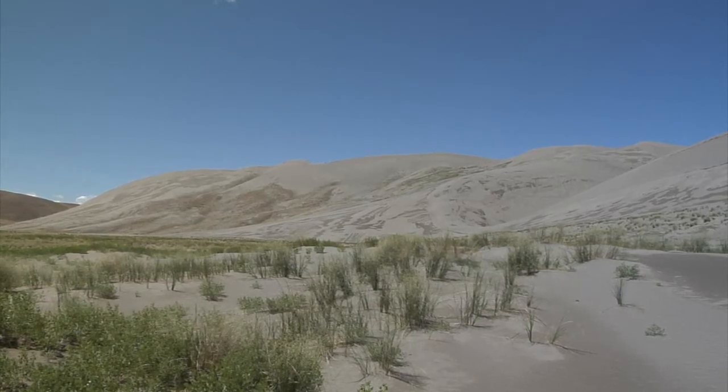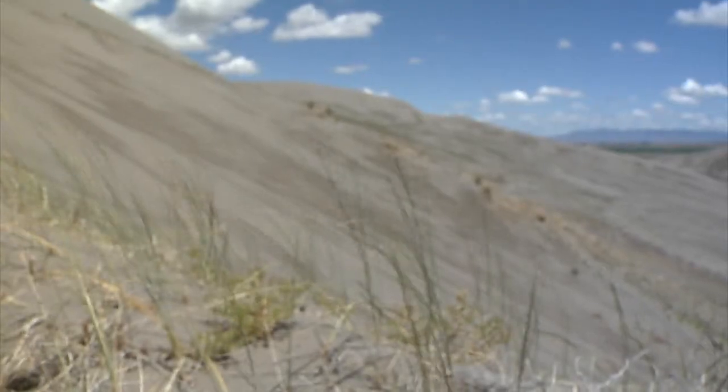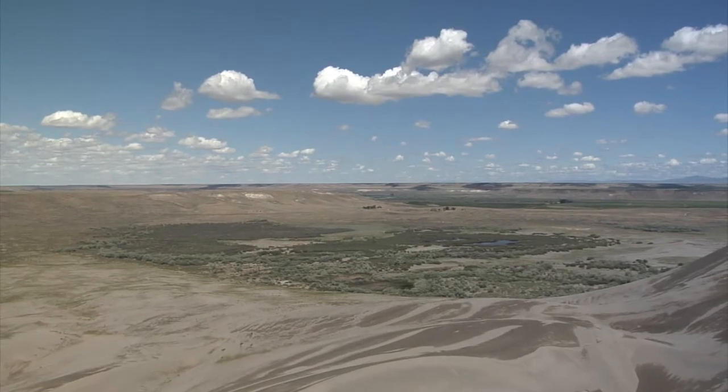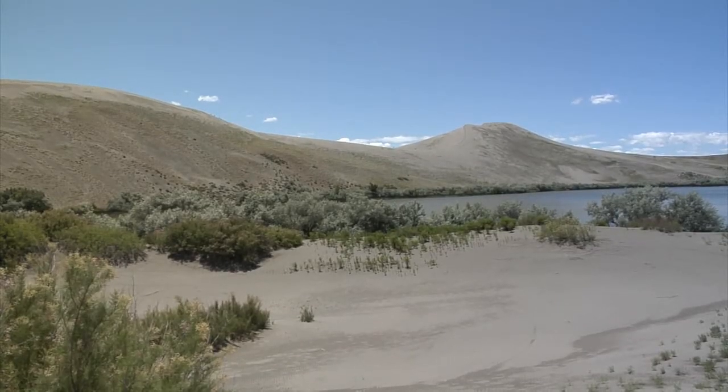Simply scaling the dune's steep face can prove to be an adventure in itself. You can hike through the sands and be rewarded with amazing views of the many habitats and abundant wildlife.